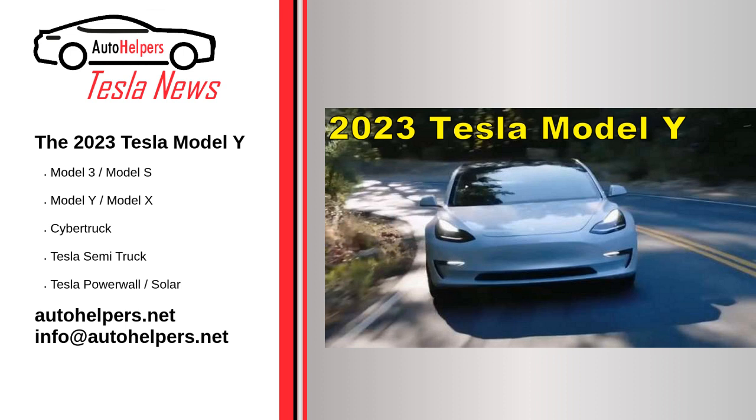However, those first Model Y vehicles came with what appeared to be mediocre specs: Long Range — 326 miles EPA, 7 seats, 76 cubic foot cargo, AWD dual motors, 0 to 60 mph in 4.8 seconds, top speed of 135 mph. Performance — 303 miles EPA, 5 seats, 76 cubic foot cargo, AWD dual motors, 0 to 60 mph in 3.5 seconds.